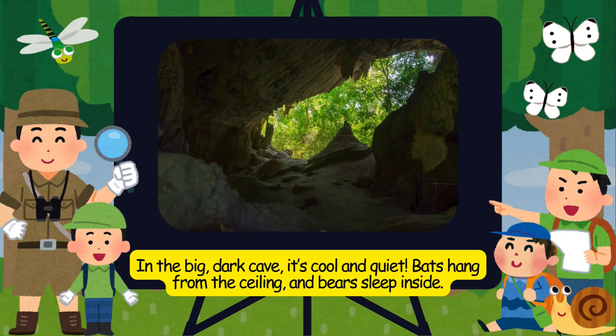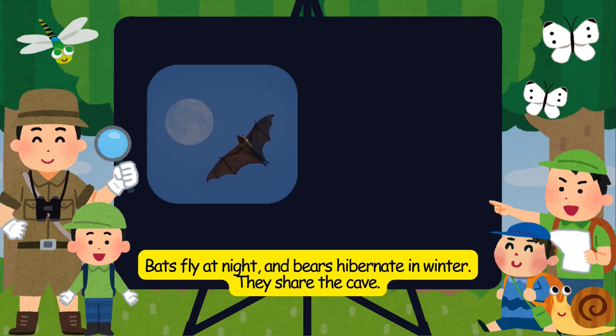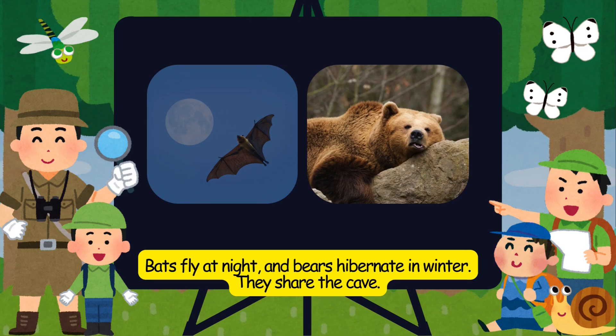In the big, dark cave, it's cool and quiet. Bats hang from the ceiling, and bears sleep inside. Bats fly at night, and bears hibernate in winter. They share the cave.